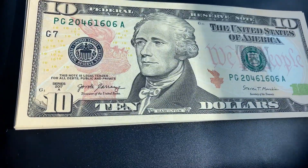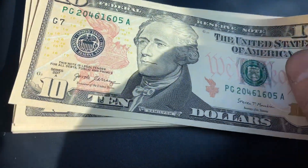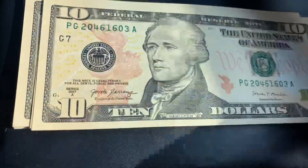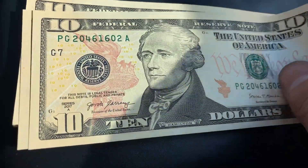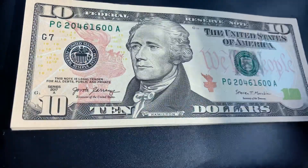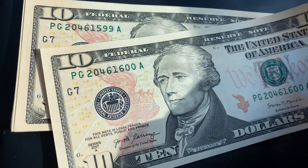Continuing: 1606, 1605, 1604, 1603, 1602, 1601, 1600, and of course 1599.